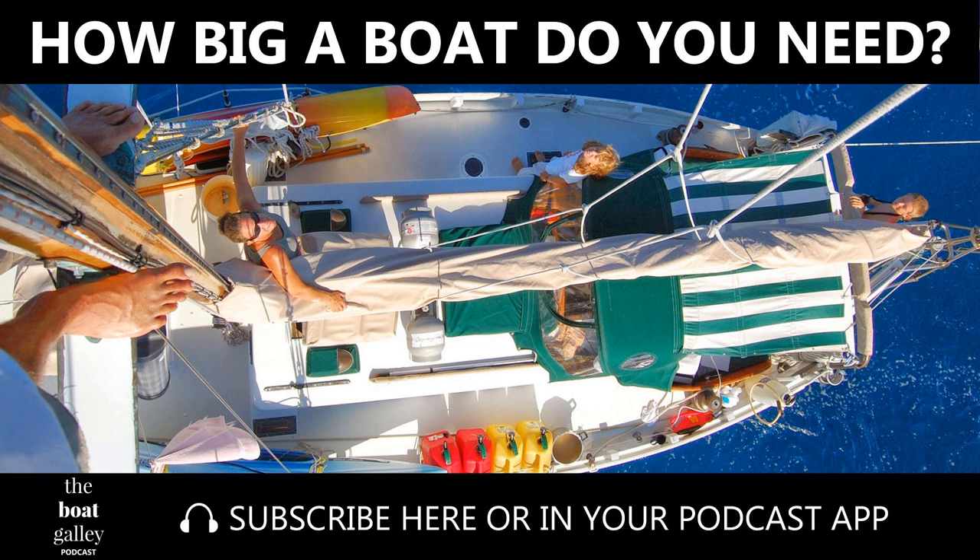Yeah, she's cozy. The current setup down below has the head under our bunk — this was fine when we were in our 20s, but the bladder doesn't last all night long now that I'm almost 50. There's no way to take a shower down below. I don't mind jumping over the side for the bulk of my bathing, but these days I'd like to make sure I can get clean even if it's not the best weather outside.